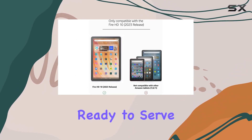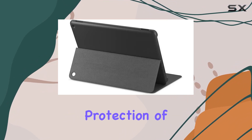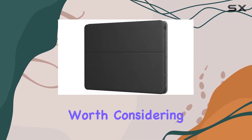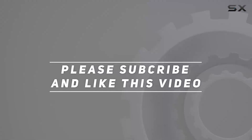In the box, you'll find the case, ready to serve as a reliable companion for your Amazon Fire HD10. Overall, if you're looking to enhance the protection of your tablet with a stylish and functional case, this option is certainly worth considering. Check out the video description for an updated price, and thank you for watching.